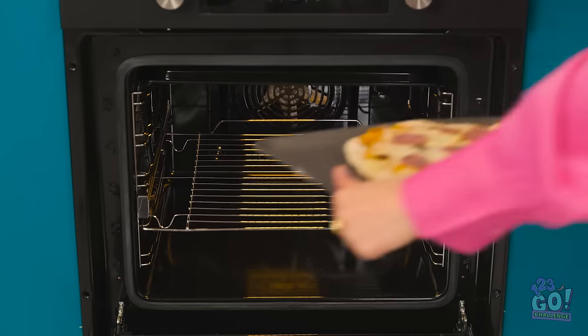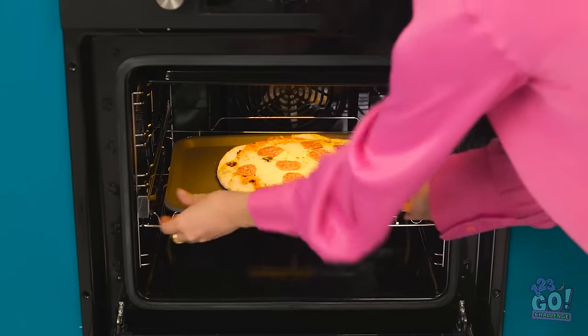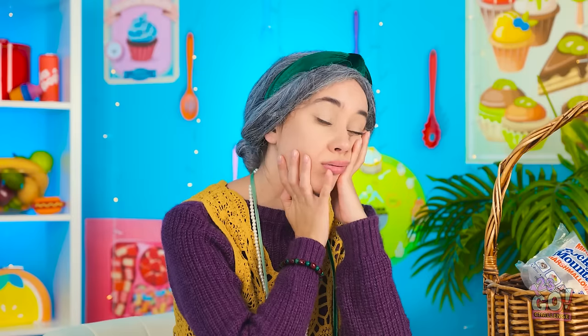This is going to be difficult. Or I could use this — no one said I couldn't use a ready-made one. I'll add some toppings, then it can go in the oven. This is such a good idea.